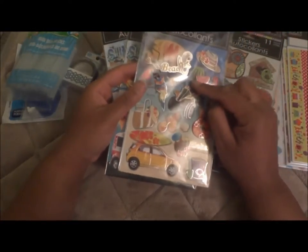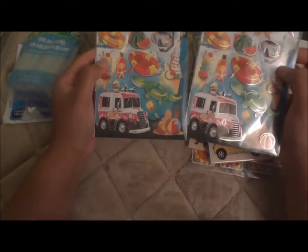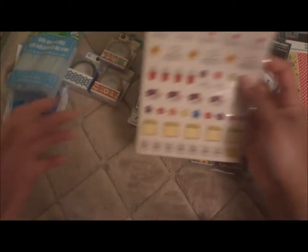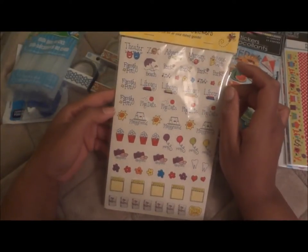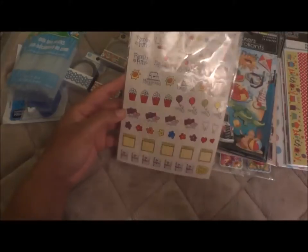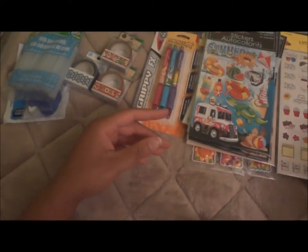I got two of the summer/beach stickers since they had a couple. The last two things from this Dollar Tree were a 290-count calendar sticker set — it says theater, zoo, aquarium, museum, book club, family fun, library, and play date. Some I won't use since they're more family-oriented, but it's a nice option. There are three sheets; the top is a little ripped but that's fine since there was only one left.